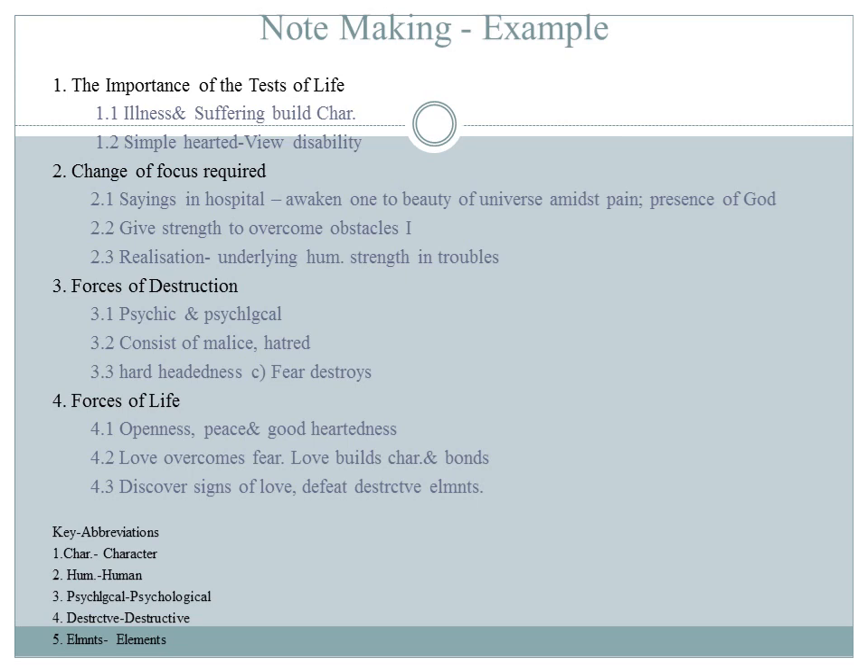Organize your ideas into main headings and subheadings as shown in the slide. Frame main headings as 1, 2, 3, 4, and subheadings as 1.1, 1.2, 2.1, 2.2, 2.3, and so on. Use a minimum of 4 key abbreviations when making notes.